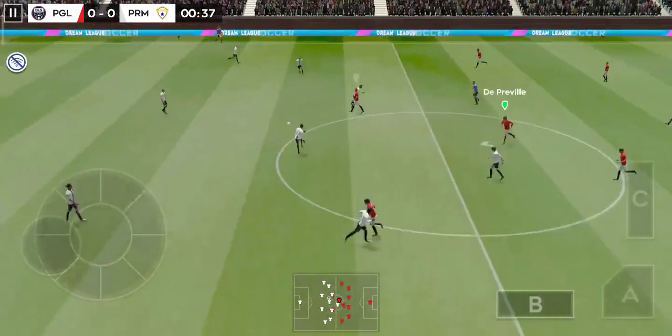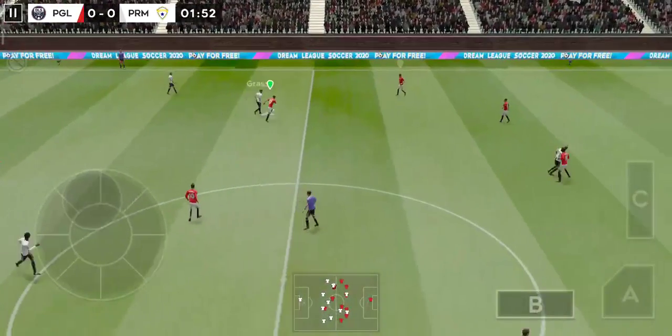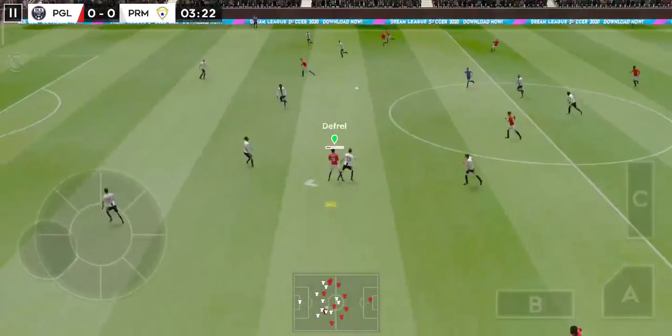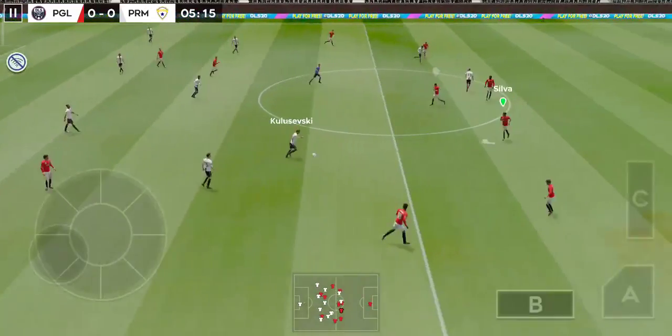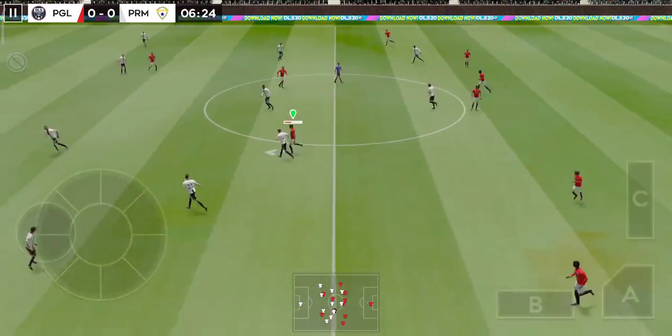And we're off. This should be an entertaining game. He's read that one absolutely perfectly. Oh, a chance now to turn defence into attack. He's on it there.